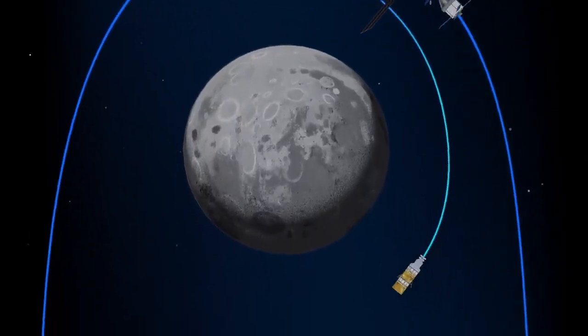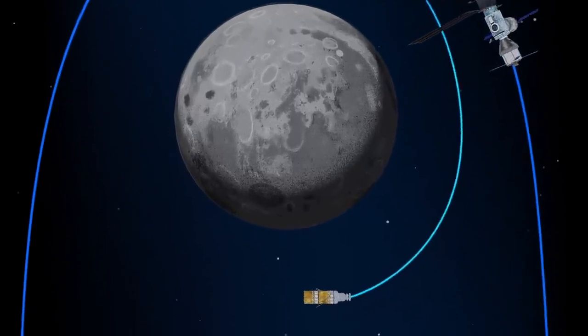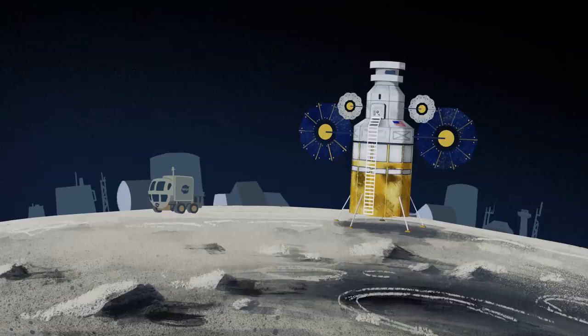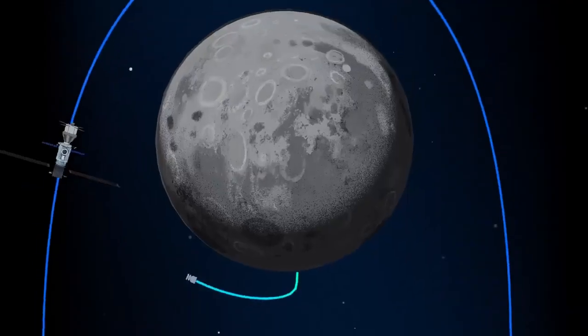Descending from the halo orbit of Gateway down to a low lunar orbit, descending from low lunar orbit to the surface, and once the lunar mission is complete, launching from the surface of the Moon and ascending all the way back to the orbiting Gateway.